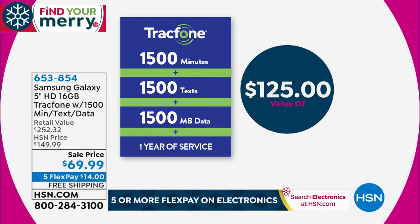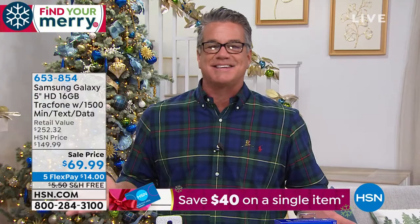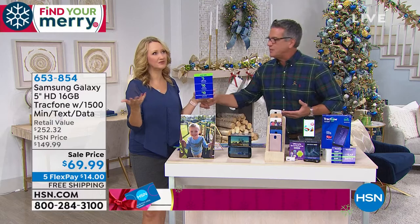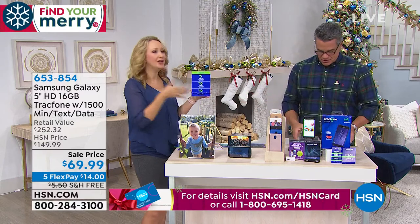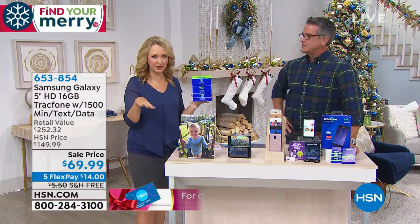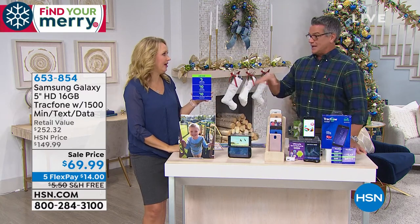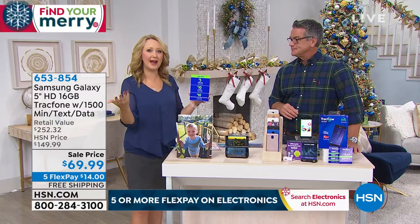Even if you had to put more in — let's say an additional $100 for the year — you're still at $169 for phone and service combined. Most people are paying that every month. My old plan was $246 one month, $260 the next, $220 the next — you could never plan because you never knew how much it would cost. And you get dinged with overage fees with traditional service. With Tracfone, you know exactly what you have and you can add more if needed.